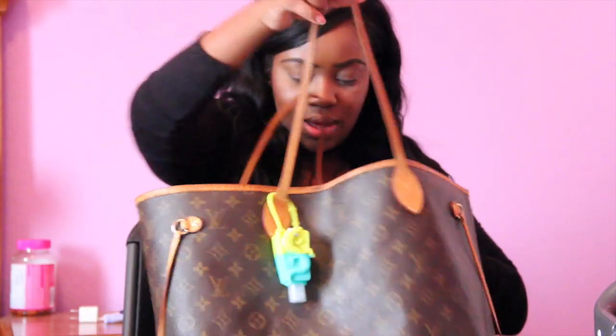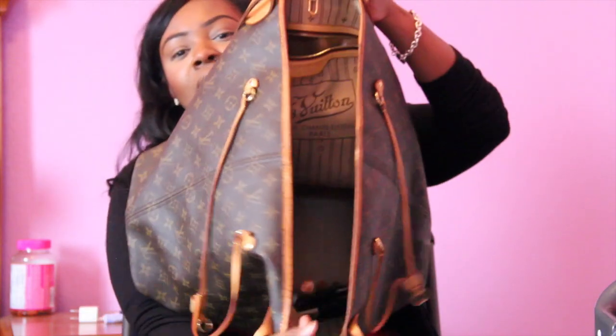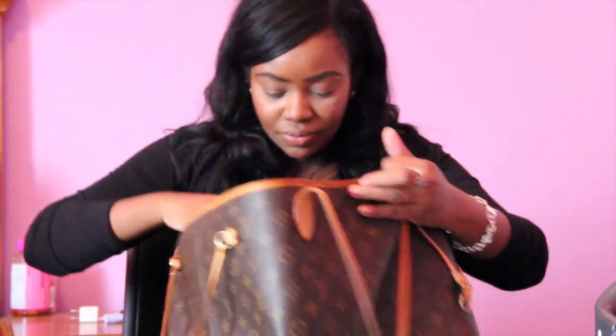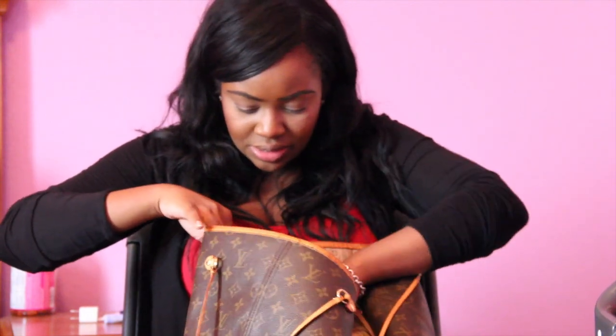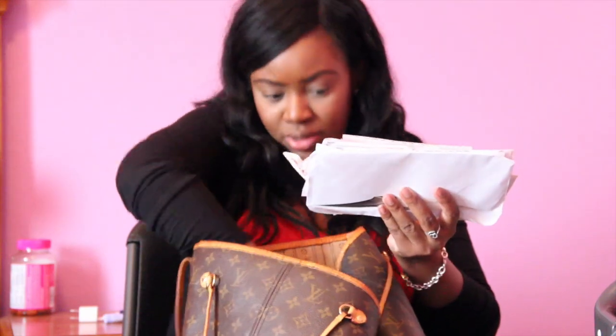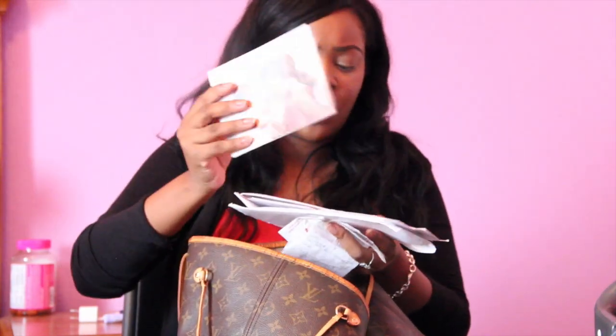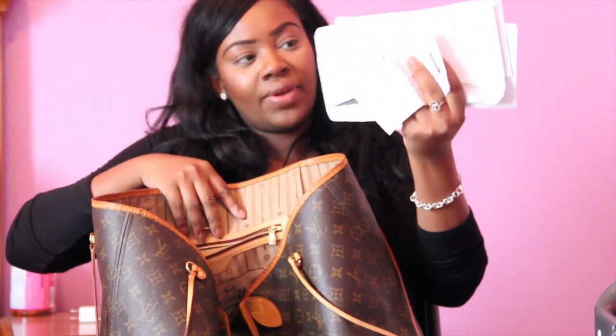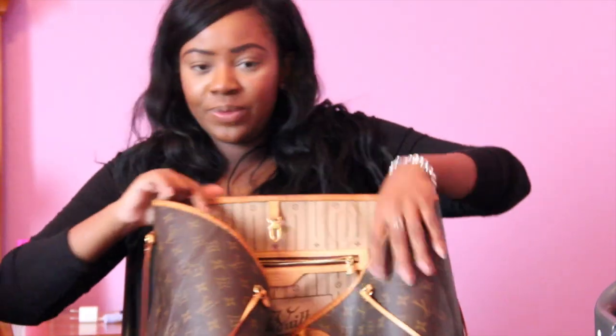I also have a Vaseline Rosy Lips chapstick, a sample of Bond No. 9 which is one of my favorite perfumes, another hair tie, and a ton of change. In the pockets there are some mail receipts and coupons — just miscellaneous junk that needs to be filed or thrown away. It's a good thing I'm doing this tag so I can clean it all out. That's pretty much it — this video was probably far longer than it needed to be, but it's done!